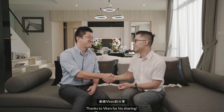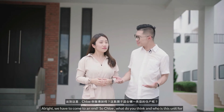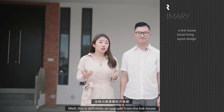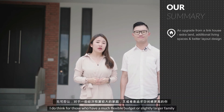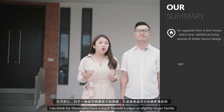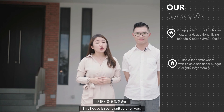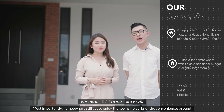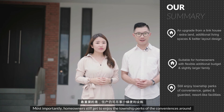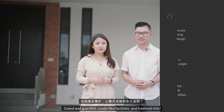Thank you, Vincent, for joining us and sharing. Alright, we have come to an end. So Chloe, what do you think and who is this unit for? This is absolutely a high-level property. If you have a bigger family or need more space, this is very suitable. Most importantly, homeowners get to enjoy the township perks of convenience around, gated and guarded, condo-like facilities, and freehold titles.